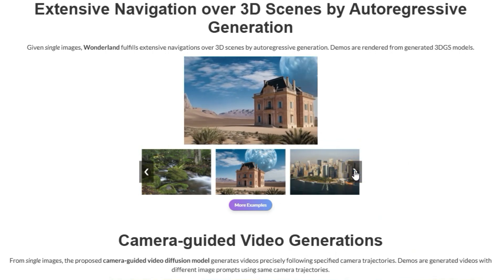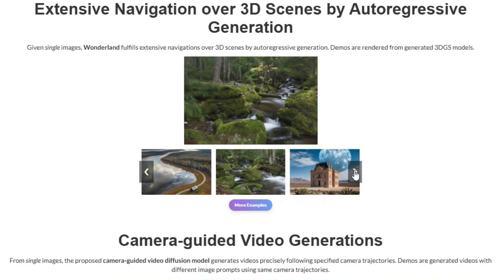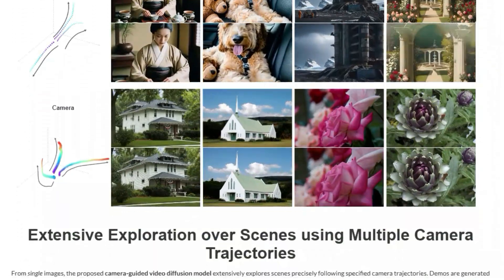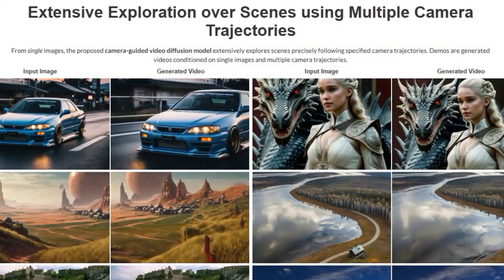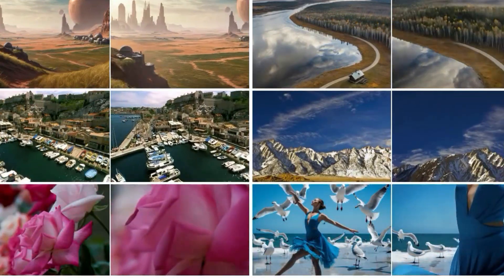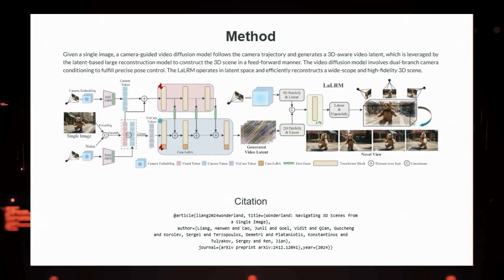These video latents are then used to construct a 3D Gaussian Splatting (3DGS) representation of the scene. The researchers use a large-scale reconstruction model that operates in the latent space of the video diffusion model, trained using a progressive strategy to efficiently generate high-quality 3D scenes. The whole process happens in a feed-forward manner, meaning it's fast. The resulting 3D scenes are wide-scope and can be extensively navigated across multiple camera trajectories. Wonderland is a significant step forward in single-view 3D scene generation — a game-changer for quickly generating 3D scenes from just a single image.